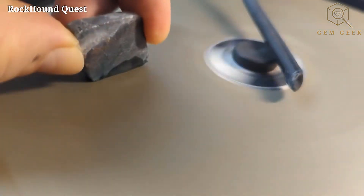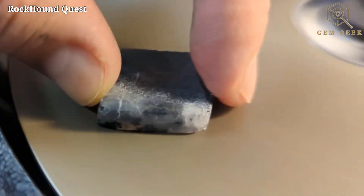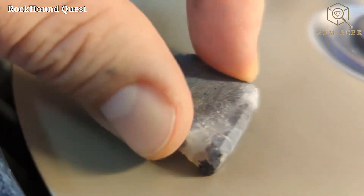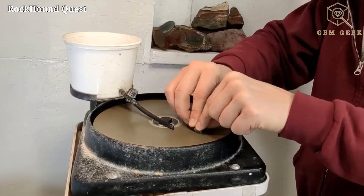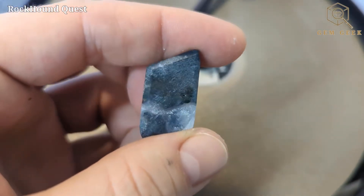Lapidaries revel in the challenge of showcasing moss agate's intricate patterns. They skillfully cut and shape the gem, creating stunning forms that highlight the landscape-like inclusions, turning each piece into a unique testament of nature's artistry.